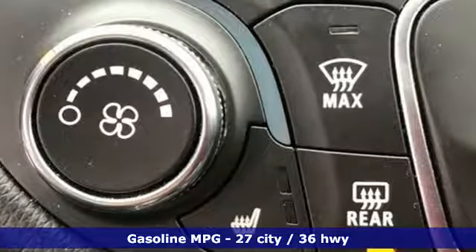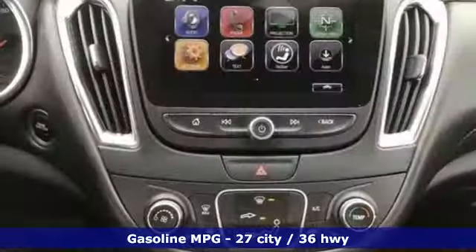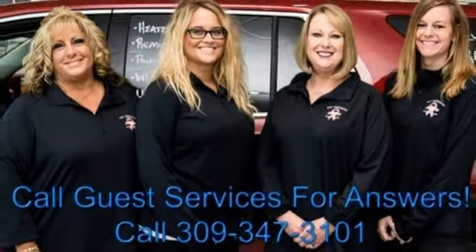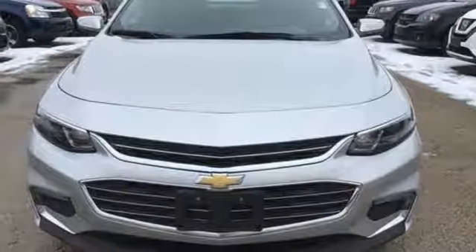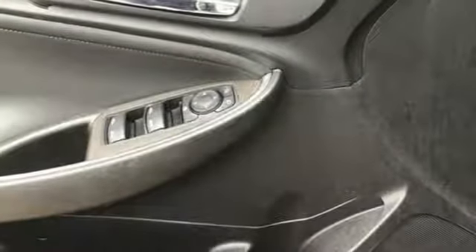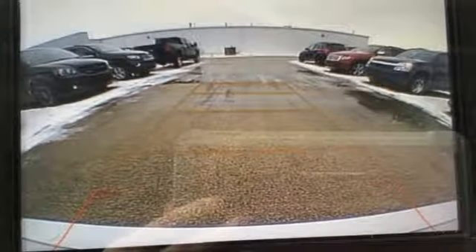External memory control, power heated mirrors, front heated bucket seats, auto dimming rear view mirror, doors and push button start proximity key, manual tilting steering column, automatic transmission, active grill shutters, gas pressurized shocks, and turbo inline four cylinder engine.